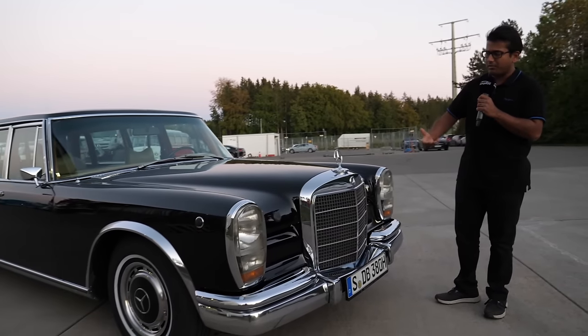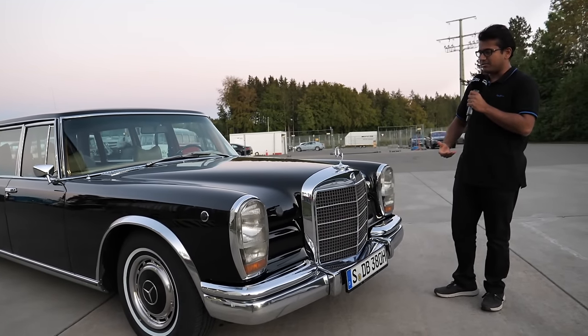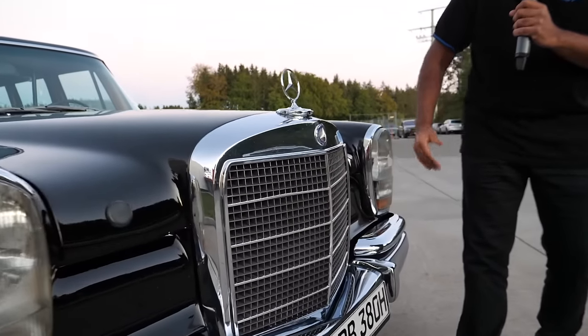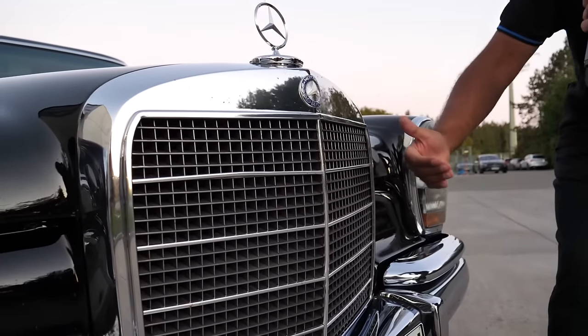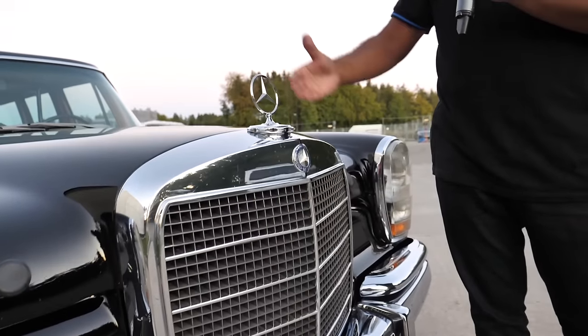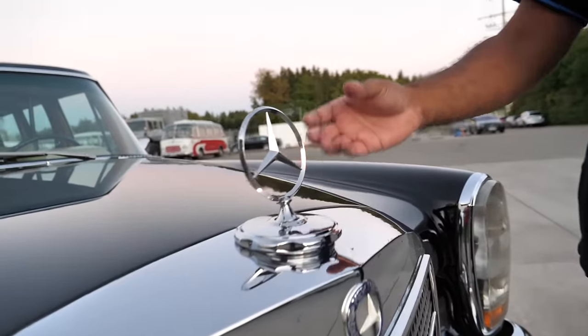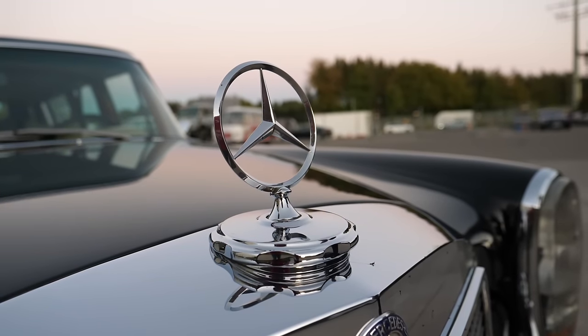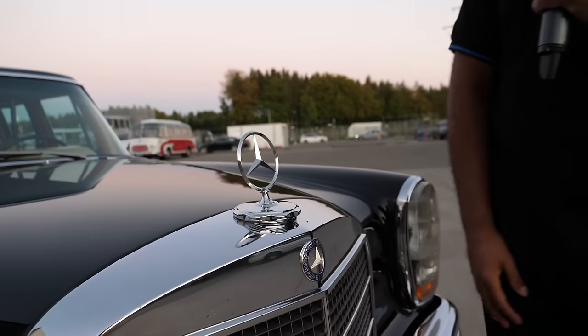There are so many incredible things about this car. Here in the front, look at this grill — it's almost like the gates to the entrance of an estate. It's just so regal. And I love this hood ornament. I think Mercedes luxury cars with this hood ornament, it's just something that has to be there.